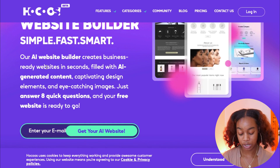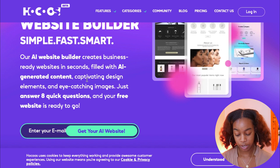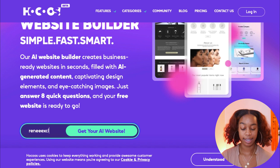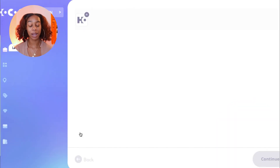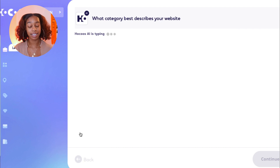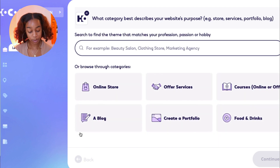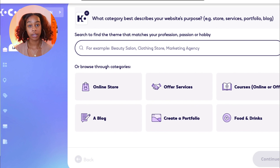I'm going to walk you guys through step-by-step. First, go to hokus.com — the link is down below in the description. Once you get to the website, you enter your email and click Get Your AI Website. They're going to ask you a couple of questions that you just answer as honestly as you can. The first question is: what category best describes your website's purpose? Is it a store, a service, a portfolio, or a blog?